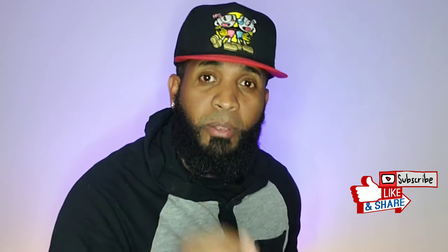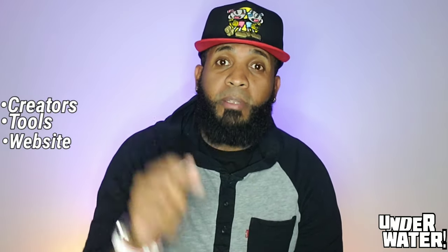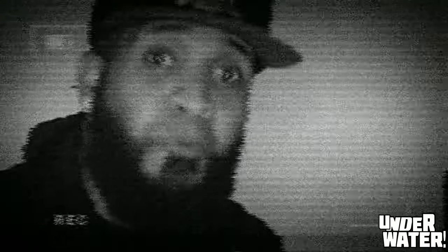Also, if you're new here, make sure to subscribe to the channel and hit that notification bell so you don't miss out on any future content like this. A complete list of creators, tools, and websites will be listed in the description box below — make sure to take advantage of it. And as a bonus tip at the end of this video, I'm going to tell you why the notification bell is so important for people starting on YouTube and why it should be your best friend moving forward.